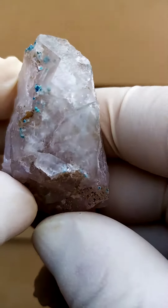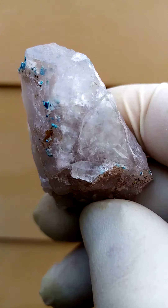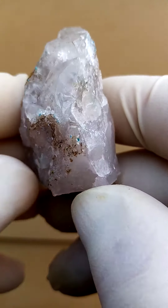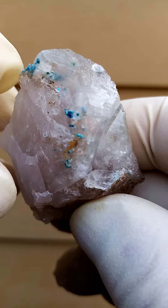In the northern parts of Namibia we have quite an abundance of deposits containing copper to some or other extent. In this case we have a solid quartz with traces of shattuckite included in some of the quartz and even some exposed on the outside.